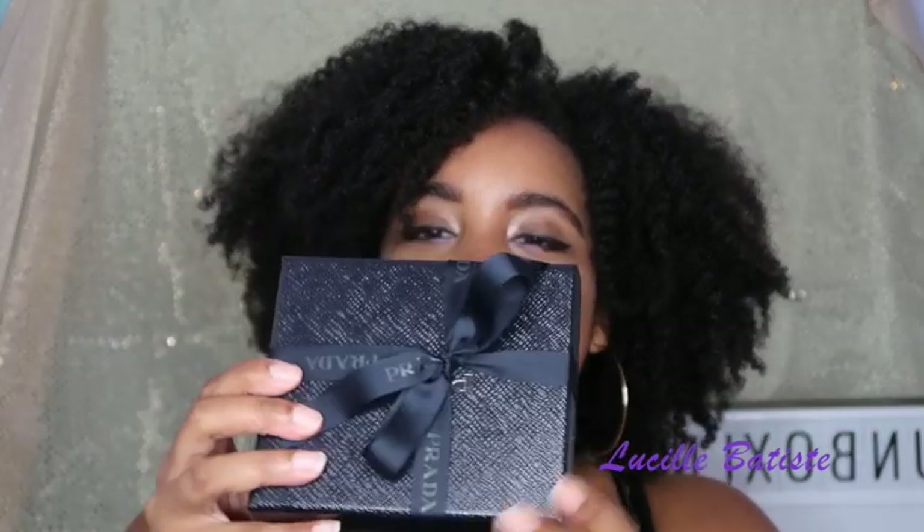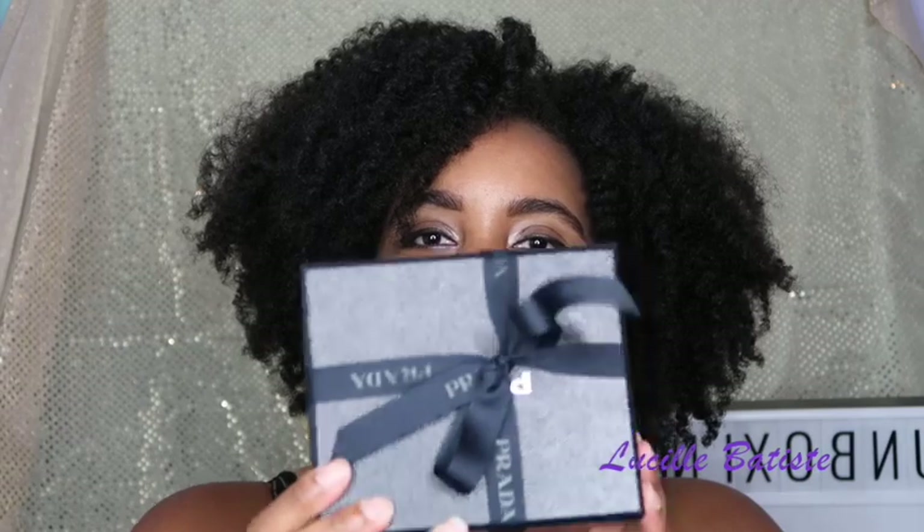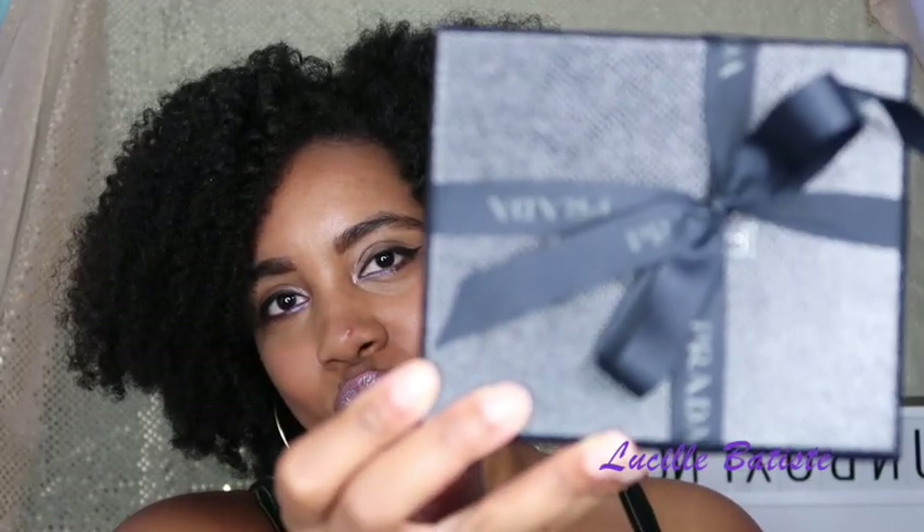You will be seeing this all over my Instagram because I'm going to be wearing this bag everywhere. I also made another purchase while I was there — my mom always taught me that if you're going to buy a bag, you need to buy a wallet to match. I wanted to switch it up a little bit.